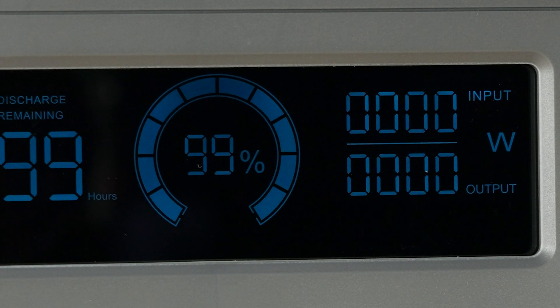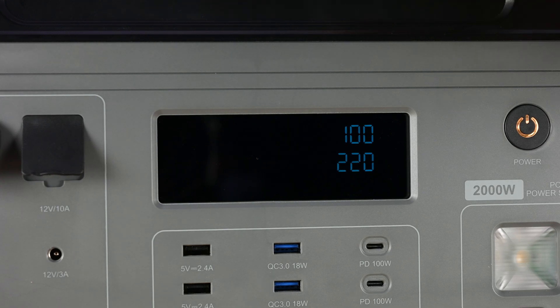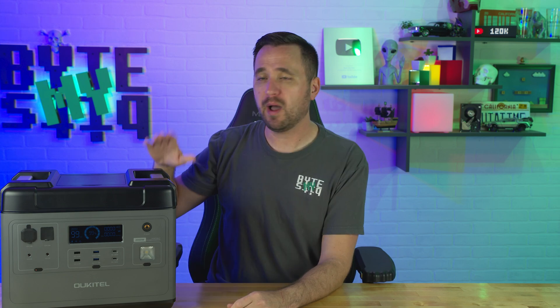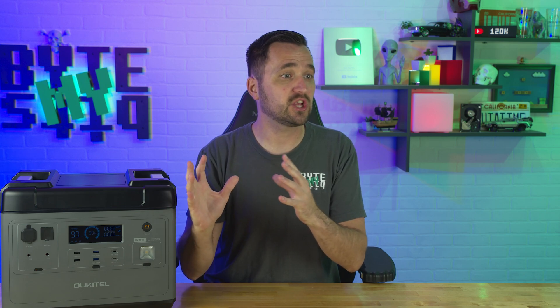It also has some minor features you can change — it runs at 60 or 50 Hz, is pure sine wave, and you can change the voltage from the 110 standard down to 100 volts, which matters if you're in Japan. But my biggest deal with this pure sine wave inverter is the built-in UPS feature. This is one of those features I cannot advocate enough for — it infinitely makes this battery a better investment than pretty much any other battery that does not have the built-in UPS feature.